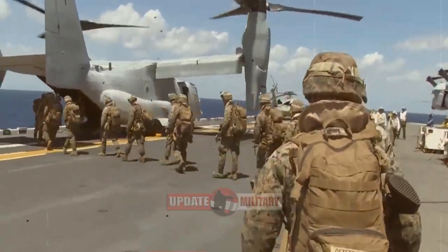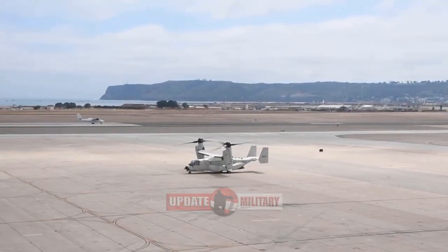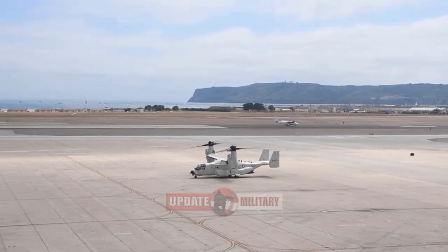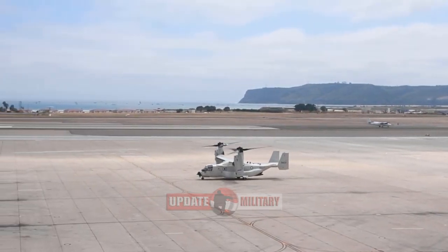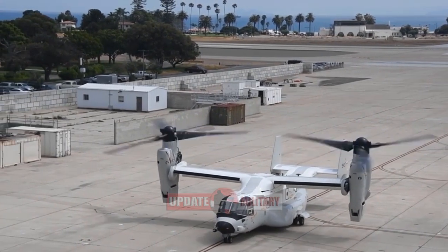Bell Textron and Boeing delivered the first CMV-22B for fleet operations to the U.S. Navy on June 22. The V-22 is based at Fleet Logistics Multi-Mission Squadron, VRM-30, at Naval Air Station North Island in San Diego.